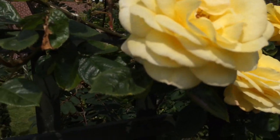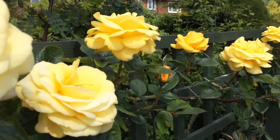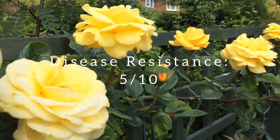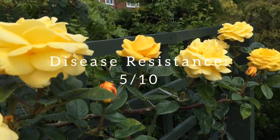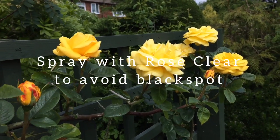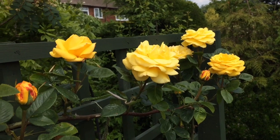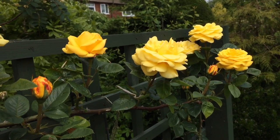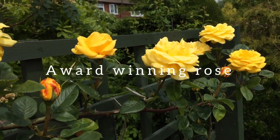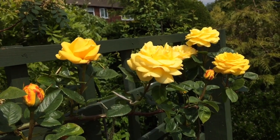It has really nice glossy foliage. I would say the disease resistance is maybe five out of ten. I would give it a spray to prevent black spot and rose rust, but I would definitely recommend this rose — it's won numerous awards worldwide.